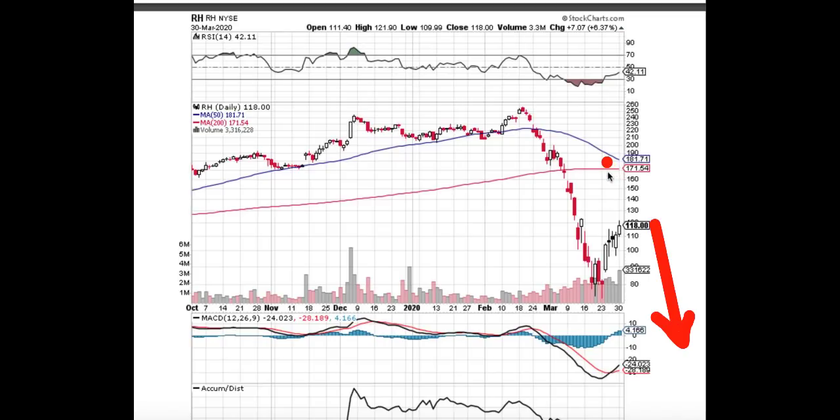The closer the gap between the two moving averages, the sooner the cross will take place. After the cross, you can get another move lower of anywhere from 10% to 50% in the commodity, stock, or index you're analyzing. I've identified one sector that is so far off reality relative to historical conditions that we believe it will present one of the best opportunities over the next 90 to 120 days on the put side.